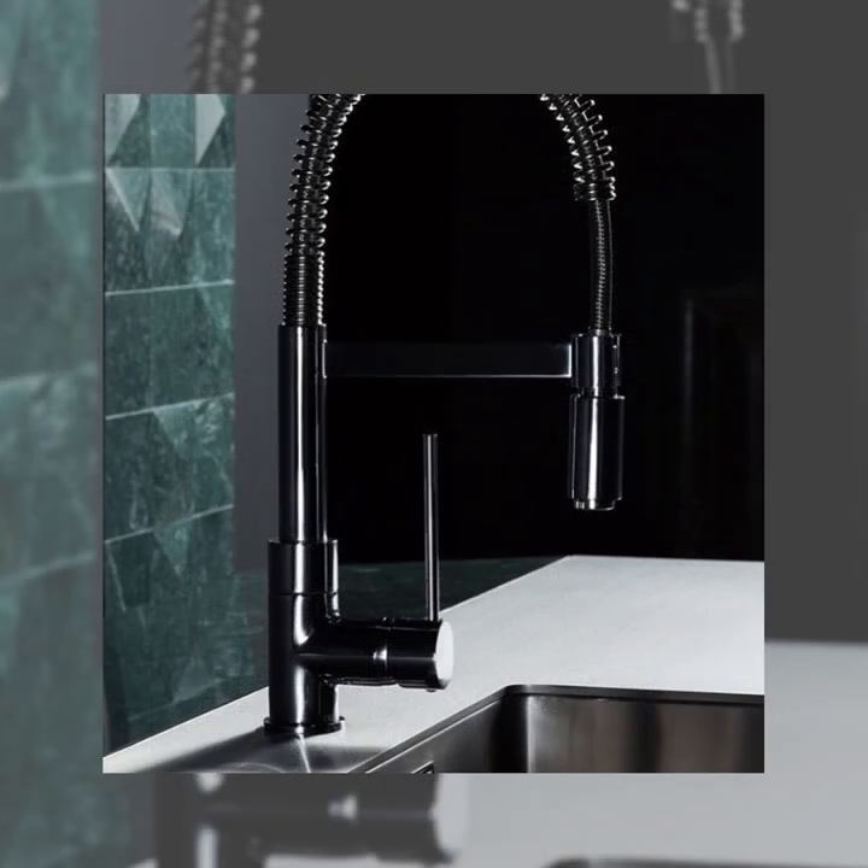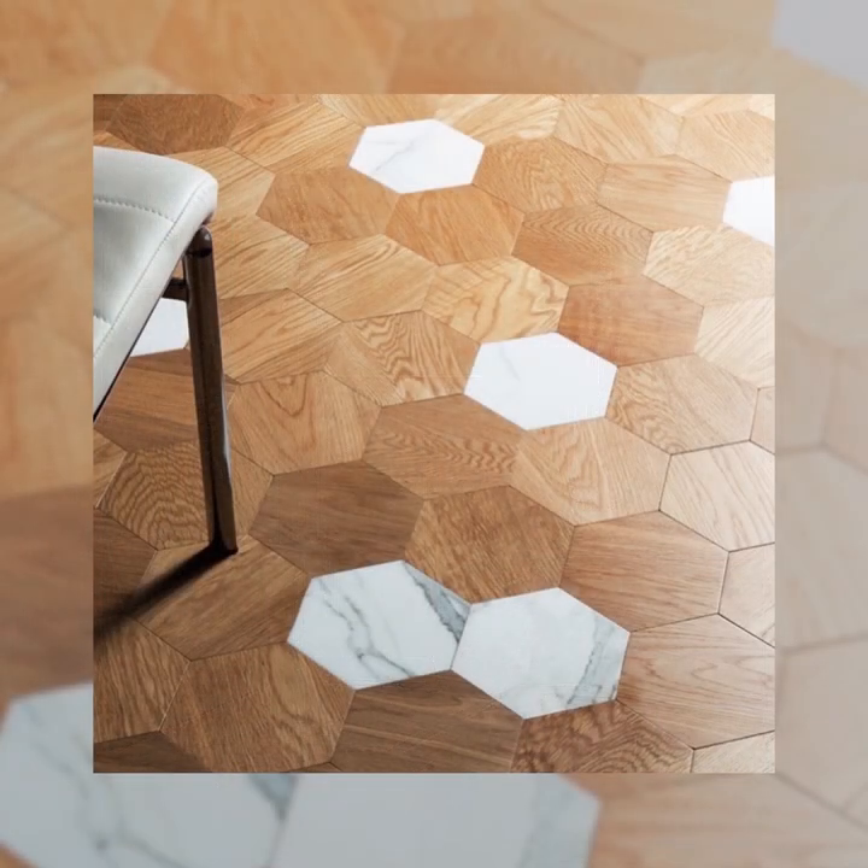Beautiful design is central to a good life. It changes how we feel, we think and we interact. In this picture we can clearly admire details in Bianco Carrara marble which add personality to our beautiful engineered oak flooring. Bespoke details are available upon request of course.